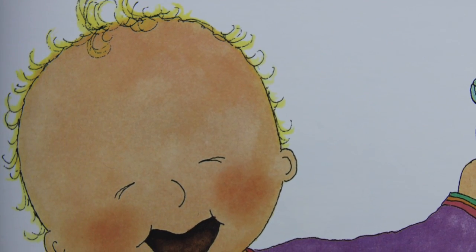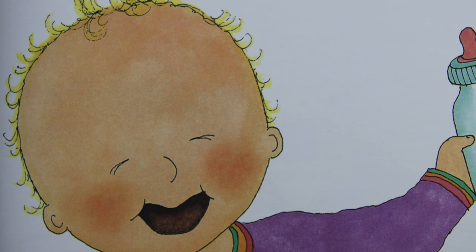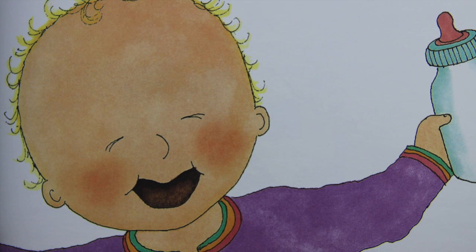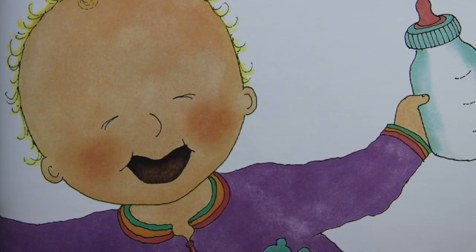How many teeth has Paul? He has no teeth at all. He drinks his breakfast and his dinner too. He doesn't need teeth to help him chew. Very young babies never do.